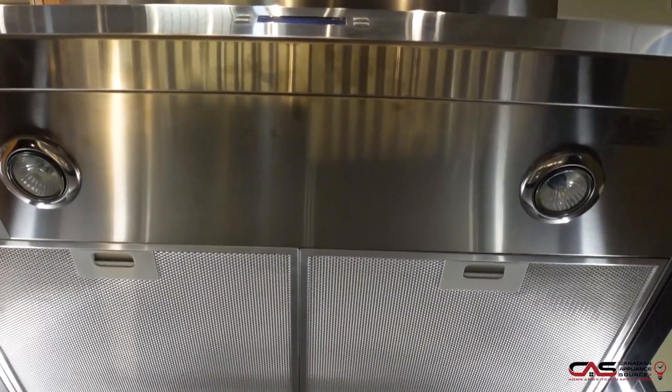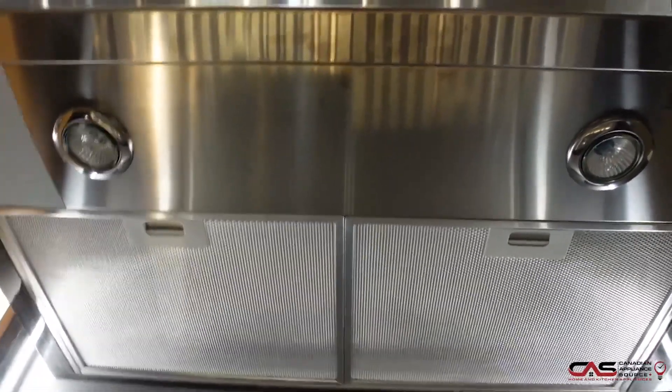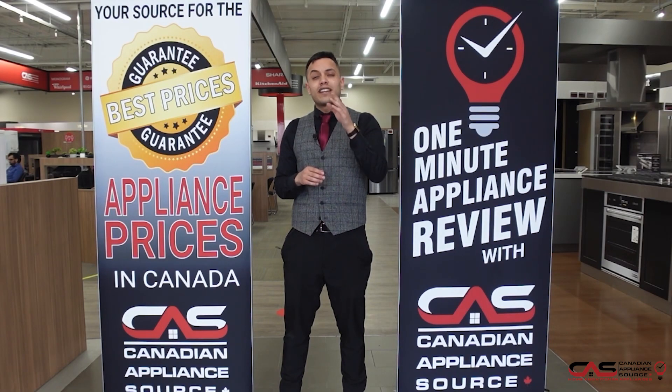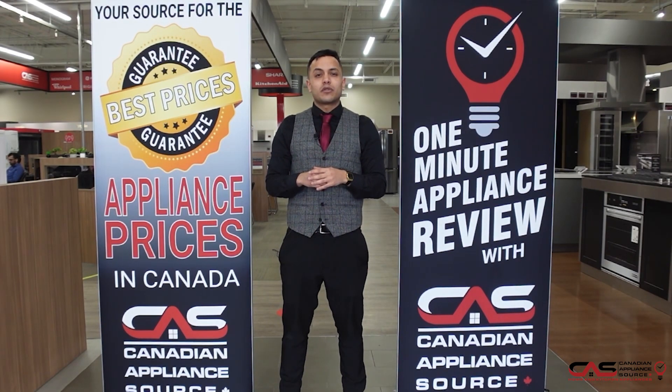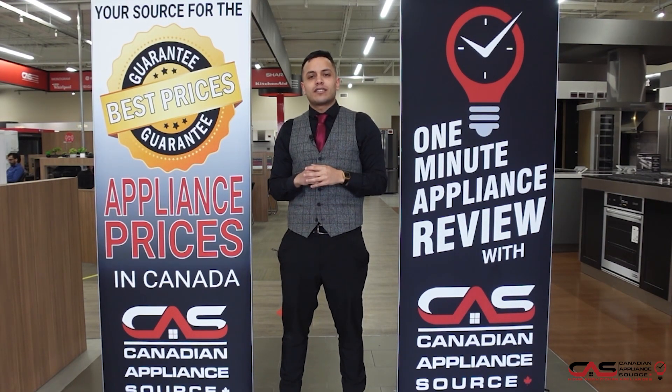You do also get a one-year manufacturer warranty, but of course we can always extend that for an additional four years. If you have any more questions about this model or any other model that we carry here at Canadian Appliance Source, be sure to visit www.canadianappliancesource.ca, and make sure you mention One Minute Info so we can give you our VIP pricing.